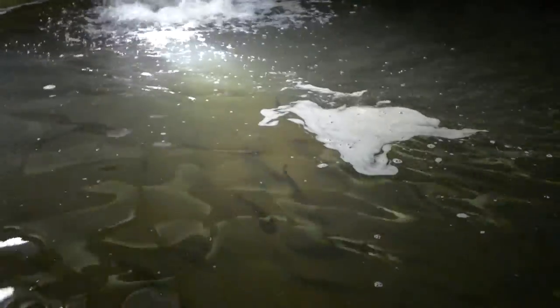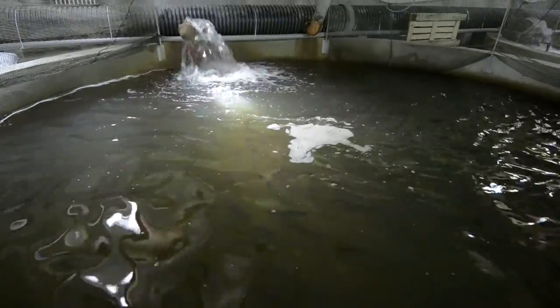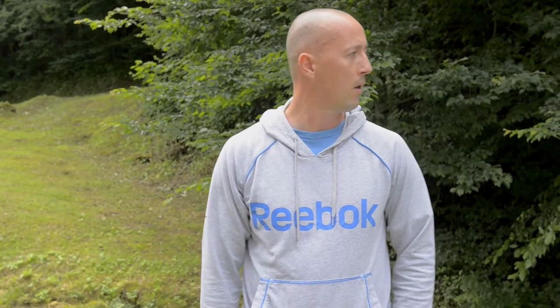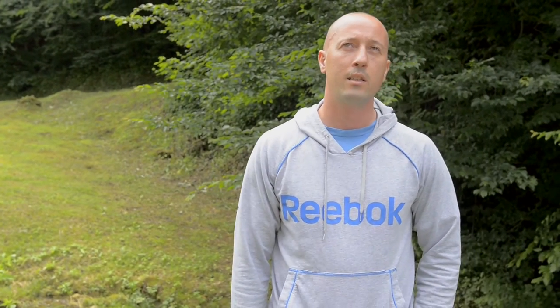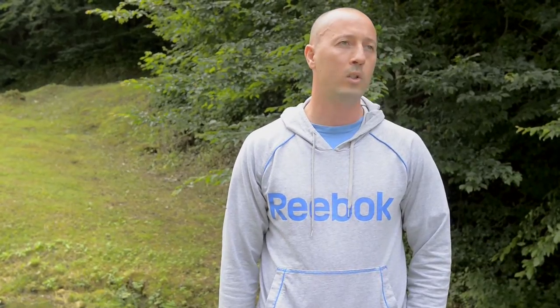You're talking about brown trout, isn't it? Brown trout or rainbow — the same. We produce both, but our major species is the brown trout. Our maximum density is 60 kilos per cubic meter of water.